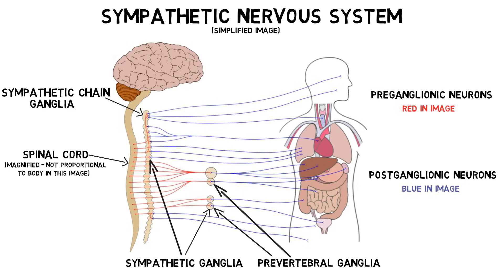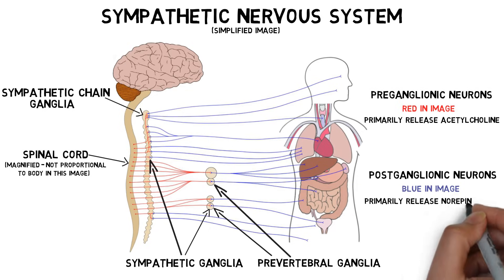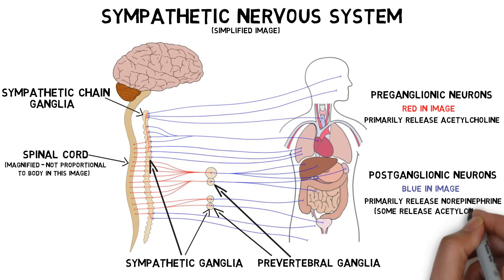The preganglionic neurons of the sympathetic nervous system primarily release the neurotransmitter acetylcholine, while the postganglionic cells primarily release norepinephrine, although there are some postganglionic neurons that use acetylcholine as their primary neurotransmitter.